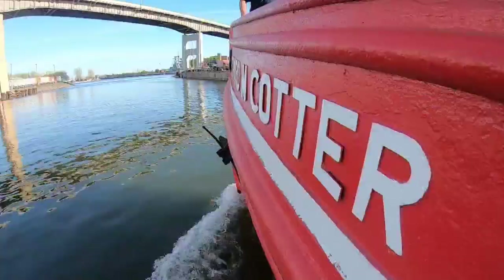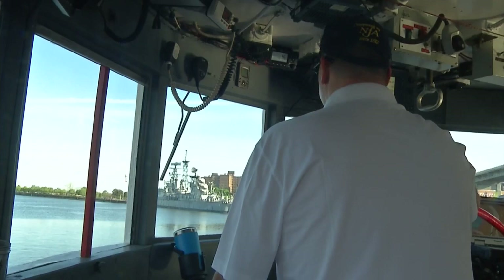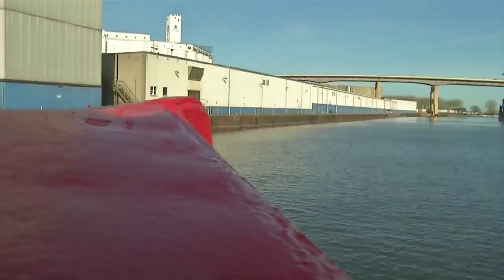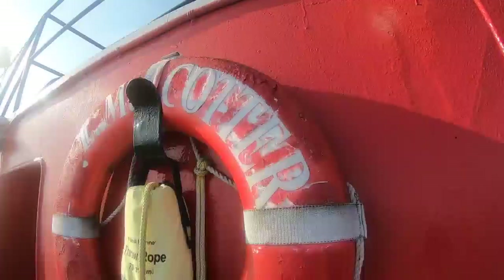You've probably seen the Edward M. Cotter fire boat steadily chugging along Lake Erie, reaching a max speed of about 11 knots, or 13 miles per hour. The glistening cherry red vessel is hard to miss.